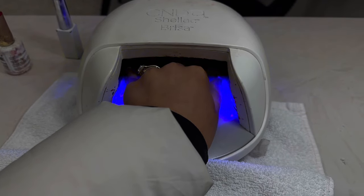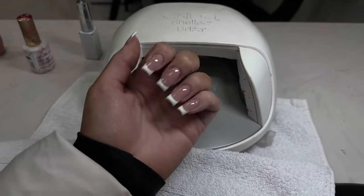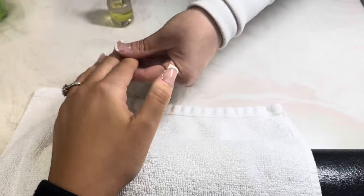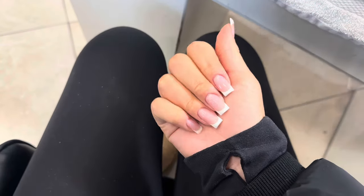I love nail day, you guys. I feel like it's the ultimate self-care thing to do for yourself — it just makes you feel put together. And then you can't forget about the cuticle oil. I love fresh cuticles. I hate dry cuticles. You guys know this already if you've been watching me.